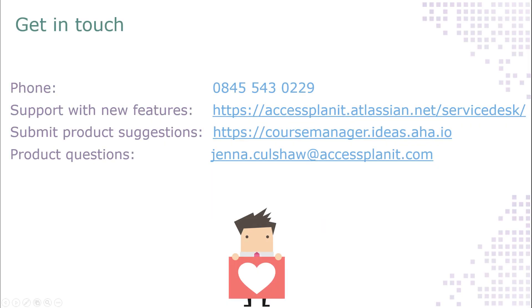We really hope you get a lot out of these new features. Thank you very much for taking the time to watch this video. If you have any questions about the new features, please get in touch with our help desk team on 0845 543 0229 or via the help desk portal. If you have any thoughts on improvements that we can make to the system, please get these submitted via the product suggestions portal. And if you have any questions about product development or our product roadmap, please get in touch with me.